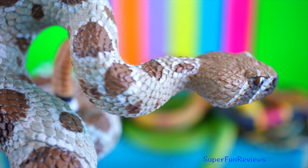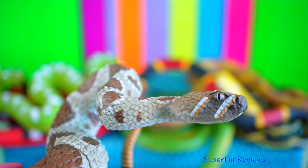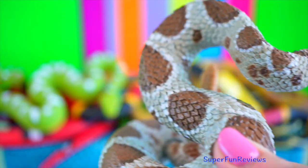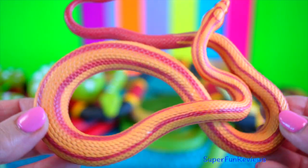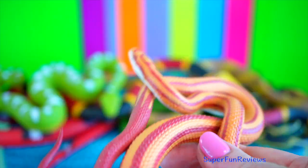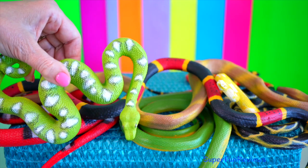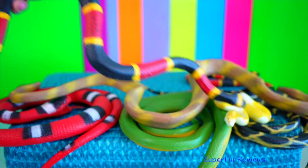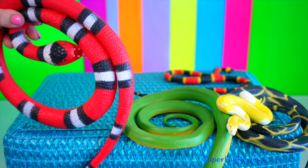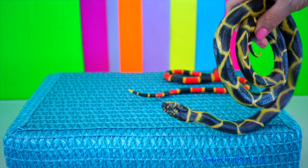Western diamondback rattlesnake. It is a rattlesnake species and member of the viper family. It is mainly found in Mexico and the southwestern United States. Corn snakes help control populations of pests such as rodents and insects. These animals — turtles, lizards and crocodilians — are most easily recognised by their dry scaly skin. Almost all reptiles are cold blooded and mostly lay eggs, though some, like the boa constrictor, give birth to live young.